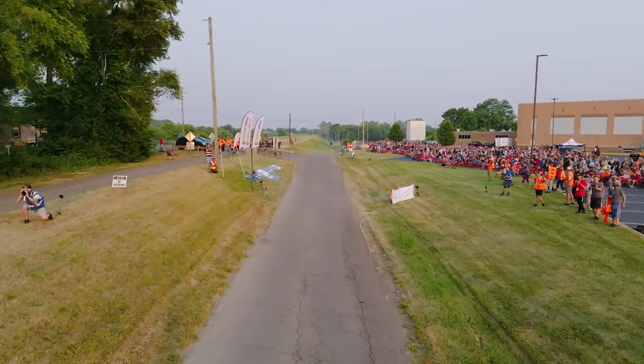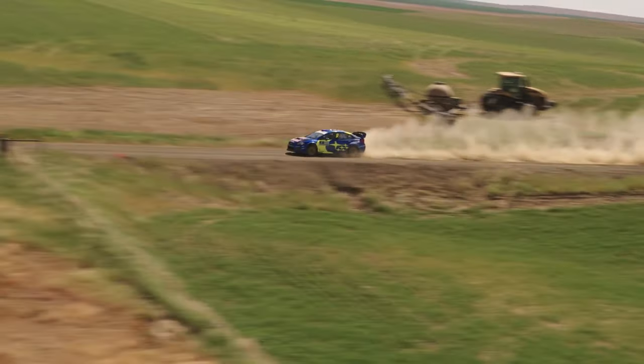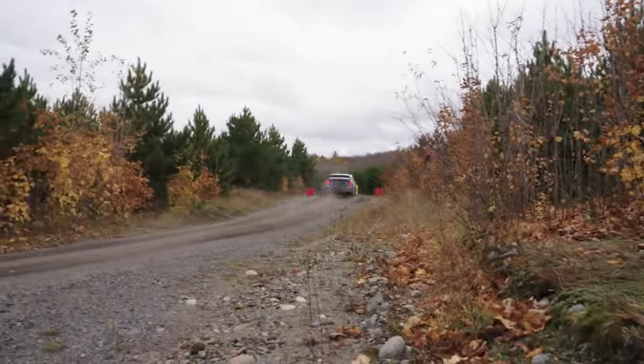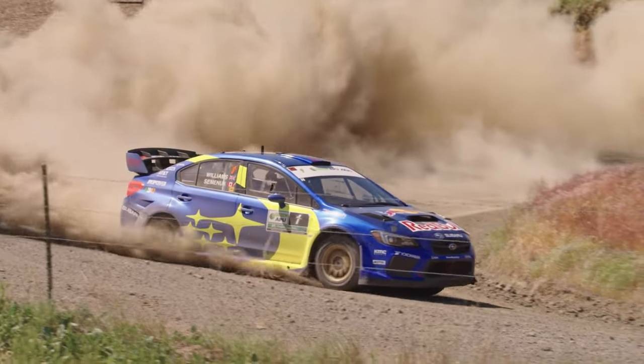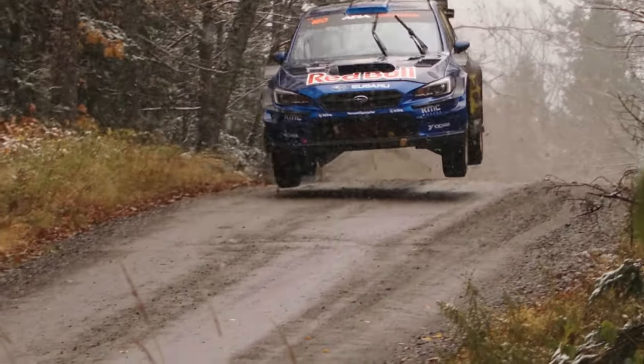What's up rally fans — today we're peeling back the layers of one of the most iconic rally cars in the world. We're going to dive deep into the powerhouse that is Subaru Motorsports USA's rally-dominating beast: the WRX STI rally car.